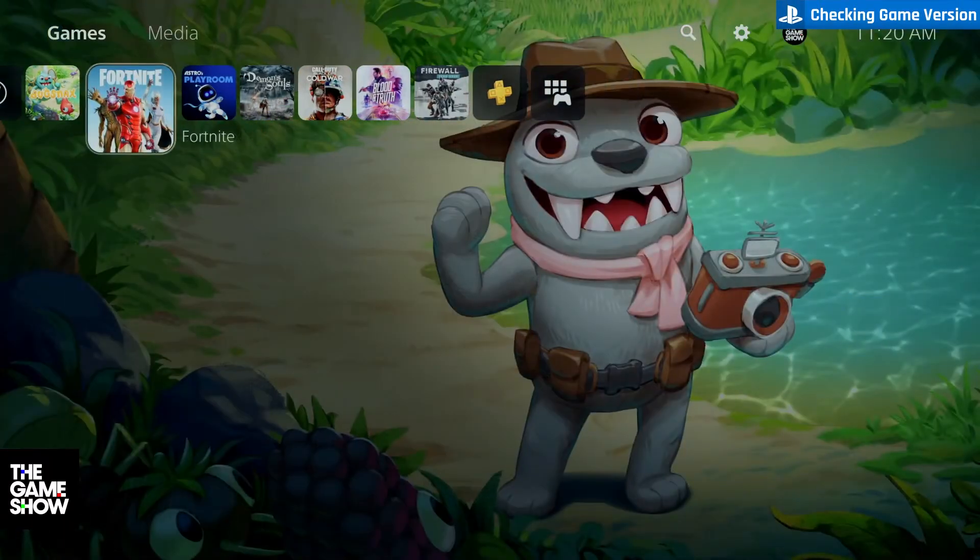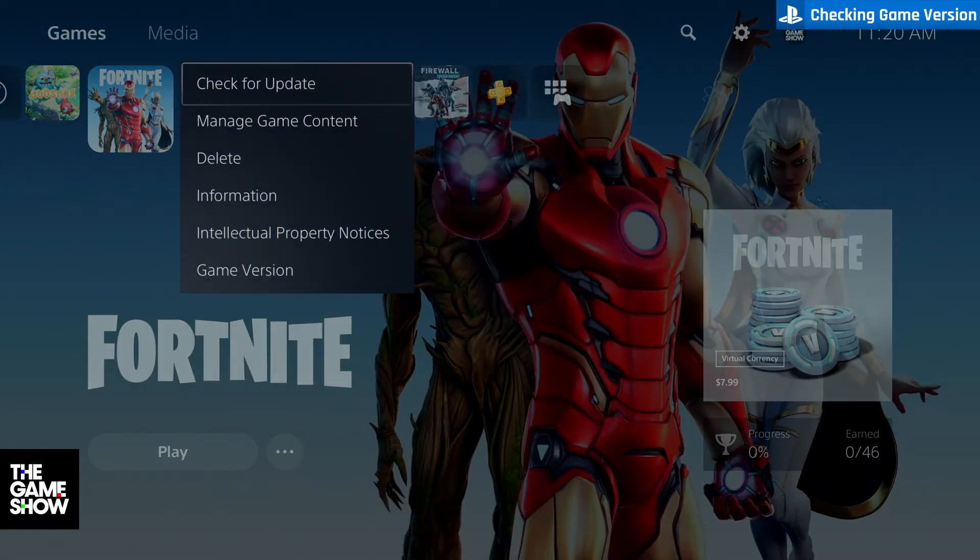To make sure you're running the PS5 version, just highlight the game icon, click the options menu, and check the game version.